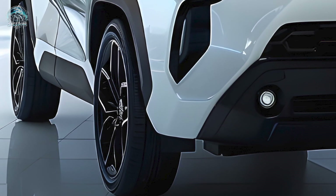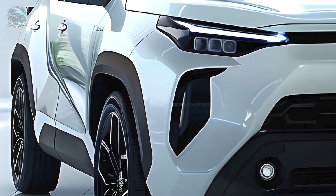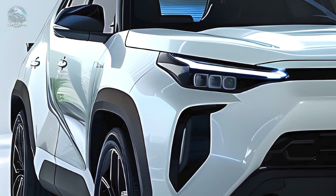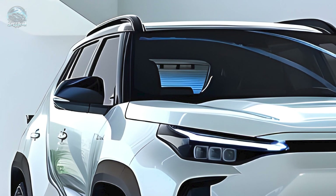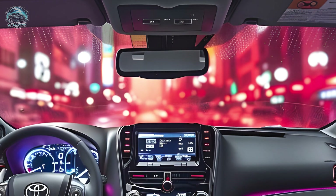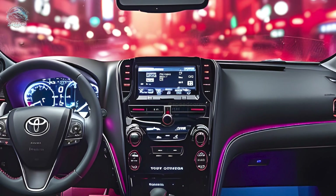The Toyota Fortuner is a mild hybrid vehicle. It is equipped with a six-speed automatic transmission and has a configuration that uses four-wheel drive on a part-time basis. Regrettably, the eight-speed automatic gearbox, which is offered on the new Prado, is not included.